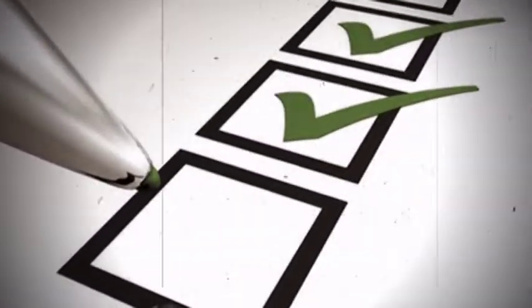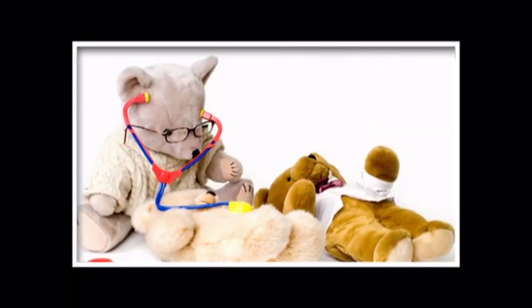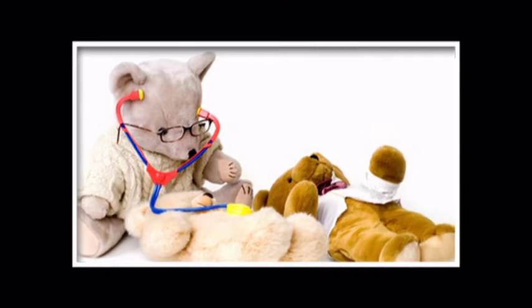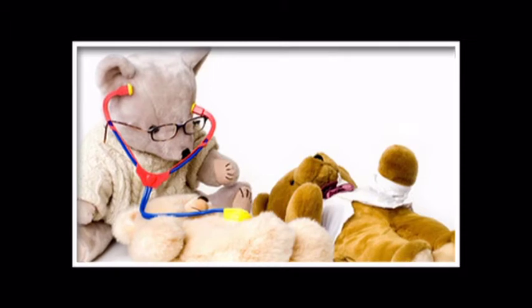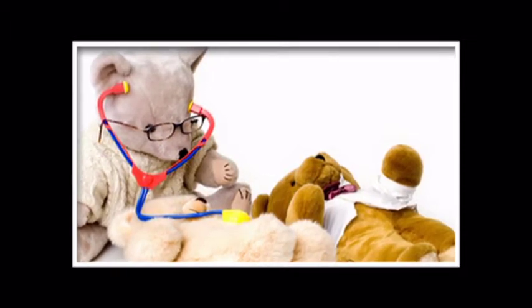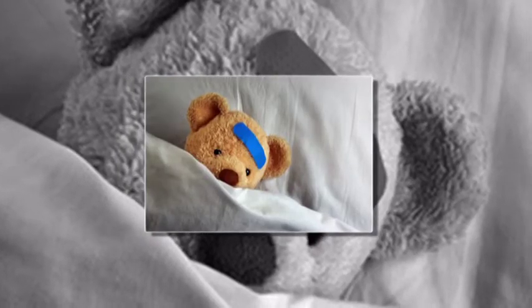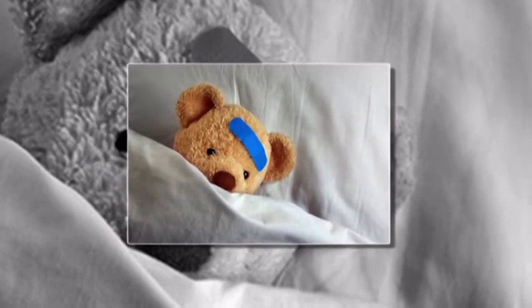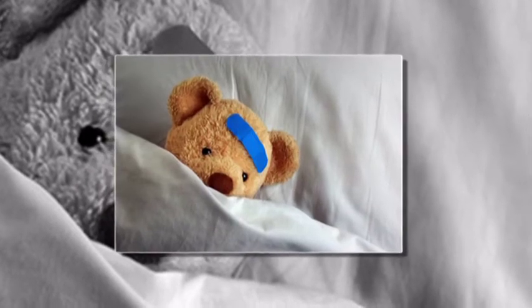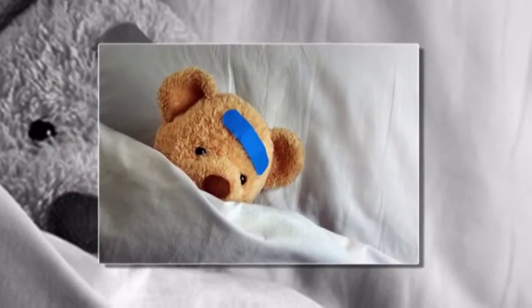It usually involves a little area, but it can involve a big area. In that case, you have to remove the bowel that lacks an electrical system to make it work. The surgeon does some fancy reconstruction — you really need a pediatric surgeon who knows how to bring bowel with nerve cells down to replace the rectum that has no nerve cells. Afterwards, there can be some constipation problems.